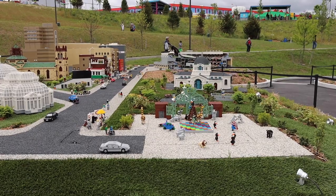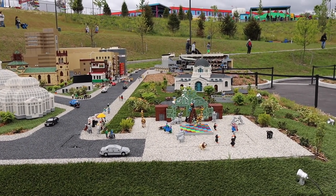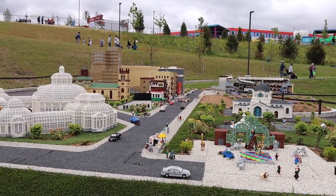Looks like this one right here is the Bronx Zoo. You can see all the little animals in the front and the gates. Oh yeah, check them out — they're moving! Oh wow, there's something over there moving too.